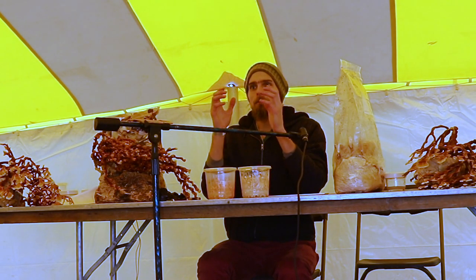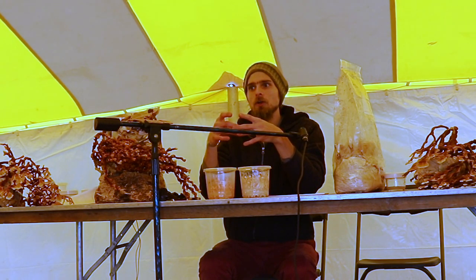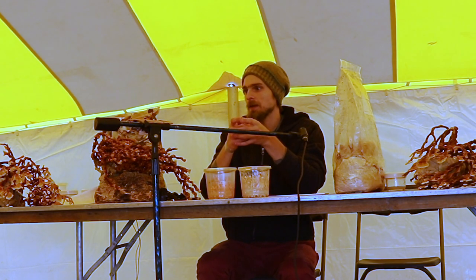Mushrooms basically — there aren't petri dishes in the wild. They're growing in a particular niche environment that's been created through other microorganisms or a certain opportunity that's been given to them.